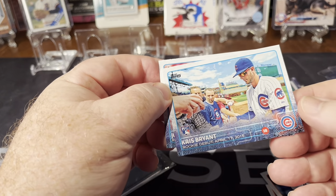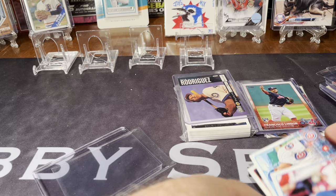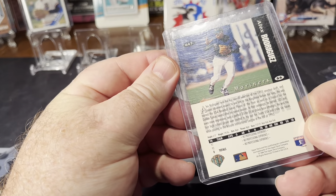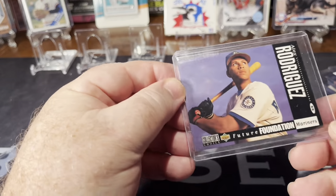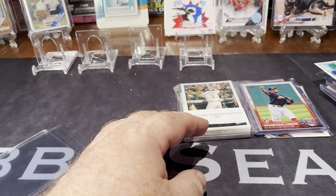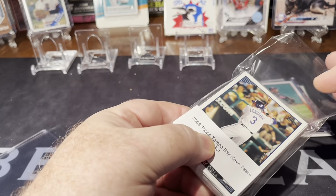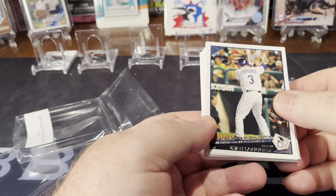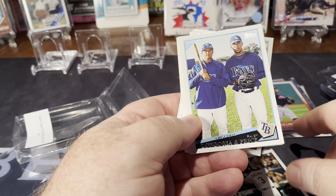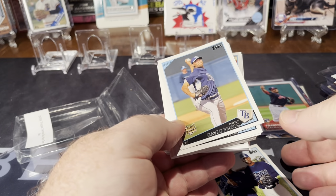Kris Bryant rookie debut. And Jorge Soler rookie debut. And then an A-Rod, 1994 Upper Deck Collector's Choice. Then I found a guy who was just selling team sets, so I ended up getting a Tampa Rays 2009 team set that had David Price's rookie card. There it is with Longoria and David Price's rookie card. These cards are really nice.